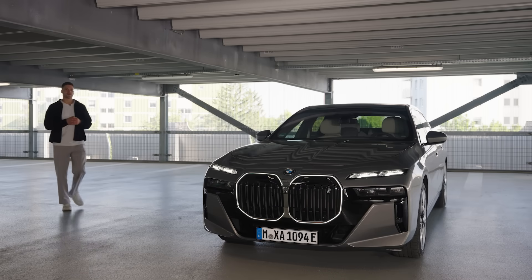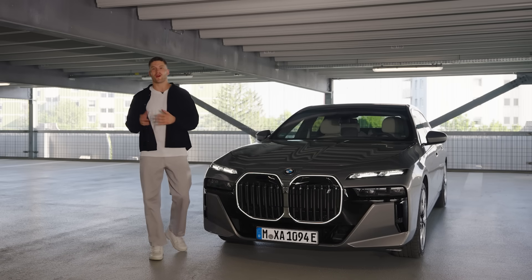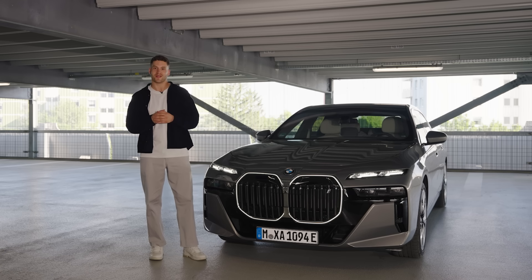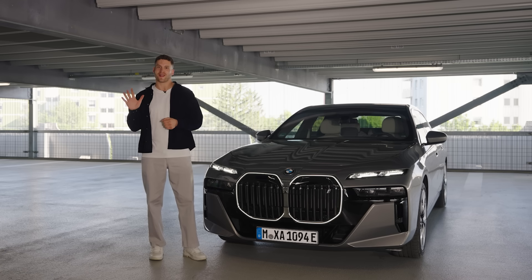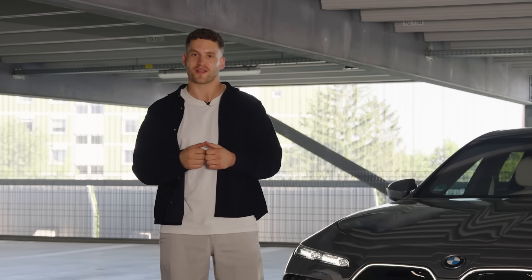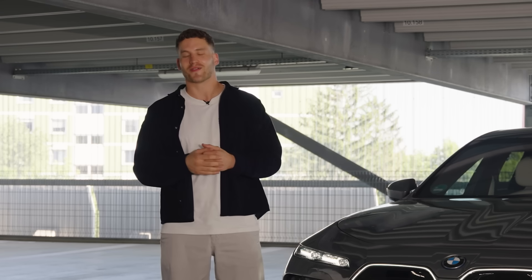For decades we've been advancing modern mobility, investing in technologies that deliver a more comfortable and automated driving experience. But what does automated driving really mean? It can be divided into five levels, from level 1, assisted driving, to level 5, full automation. Each level describes the extent to which the car takes over tasks and responsibilities from its driver.